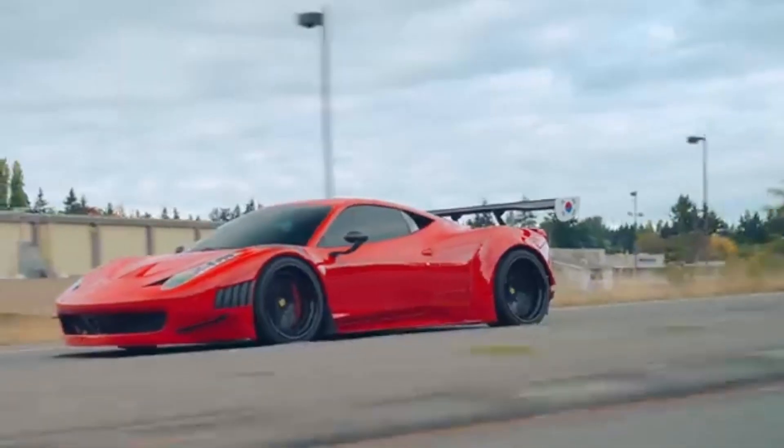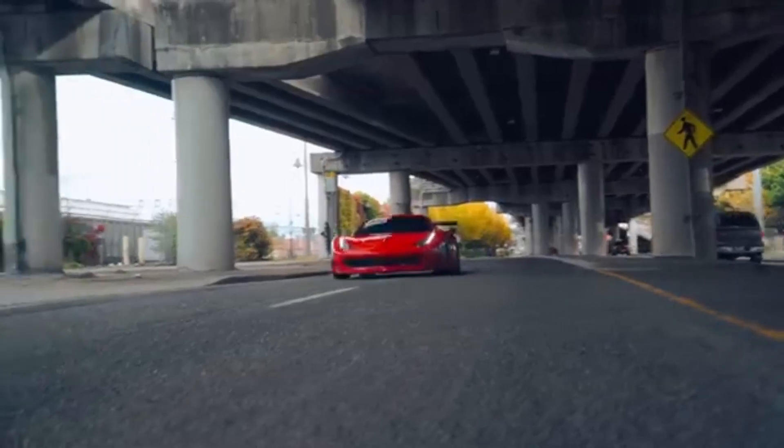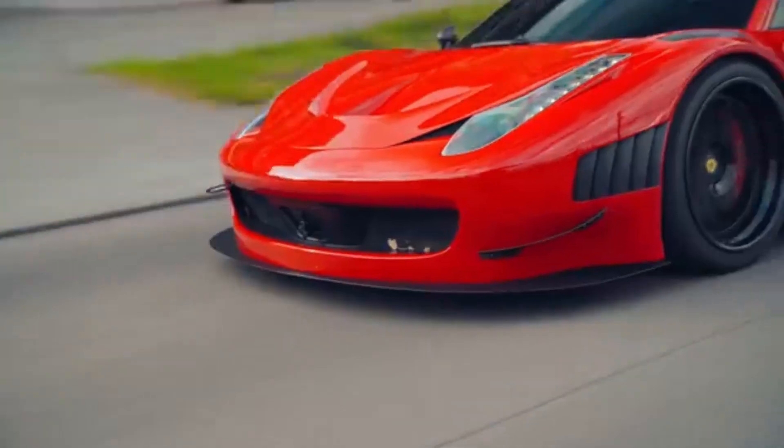One of the standout features of the GD3 is its sound. The engine produces a deep, throaty roar that's sure to turn heads and get hearts racing.